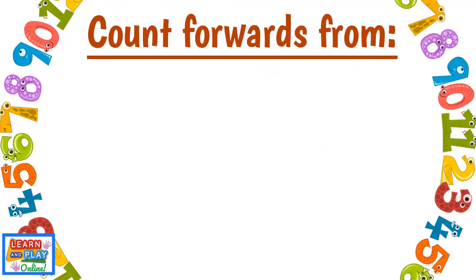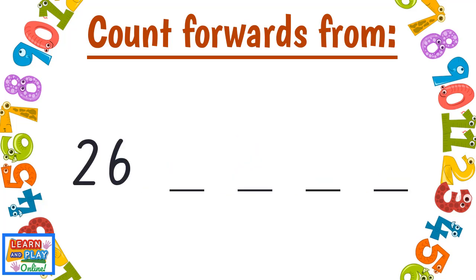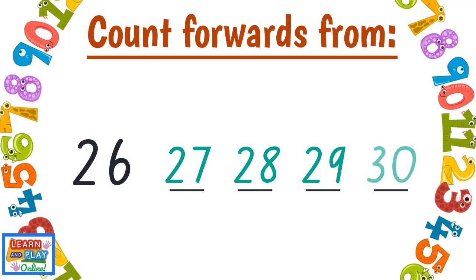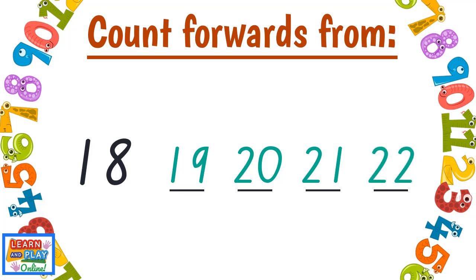Count forwards from Zero. One, Two, Three, Four. Twenty-six, Twenty-seven, Twenty-eight, Twenty-nine. Eighteen, Nineteen, Twenty, Twenty-one, Twenty-two.